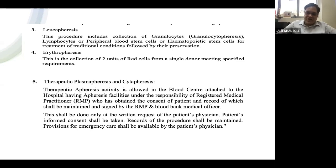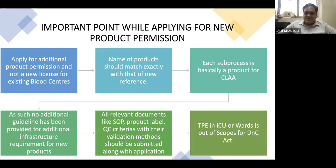Key points when applying for new products under the gazette amendment: apply for additional product permission, not a new license, for existing blood centers. The product name must match exactly with the gazette reference. Each sub-process is treated as an independent product by the Central Licensing Agency. No additional infrastructure guidelines have been provided for these additional products. All relevant documents — SOPs, product labels, QC criteria with validation methods — must be submitted with the application. Therapeutic procedures in ICU or ward are out of scope of the Drug and Cosmetic Act.